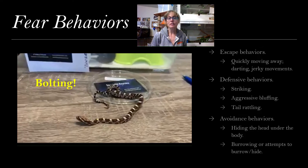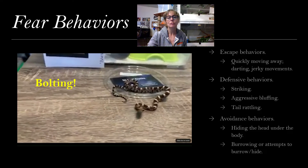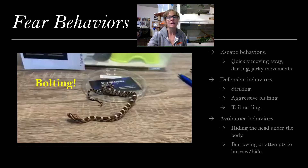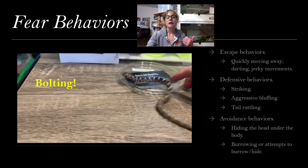Fear behaviors in corn snakes look like bolting. There are a few different categories of fear behaviors or defensive anti-predator behaviors in corn snakes. One is escape behaviors — moving very quickly away from that thing you think is a potential threat or danger. So it's darting, jerking movements, bolting, which is basically what you just saw in this video. That is absolutely darting away, bolting out of fear or a default defense behavior.